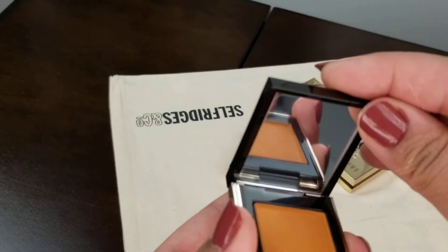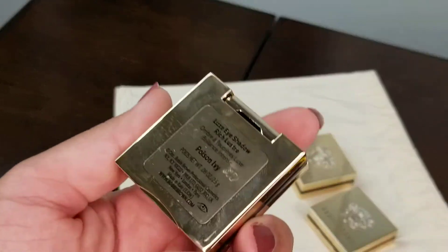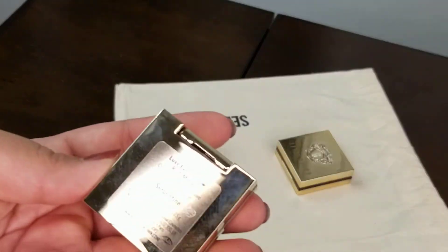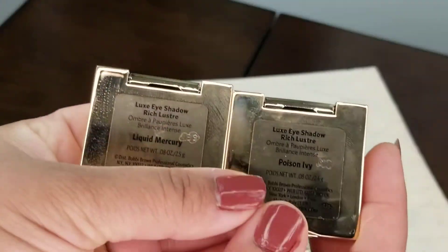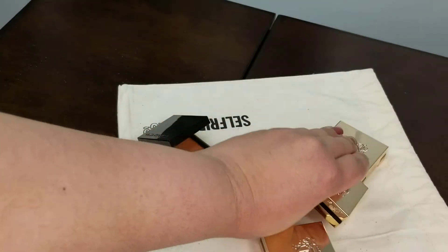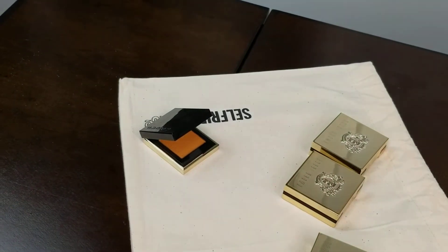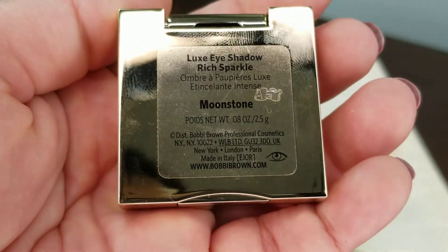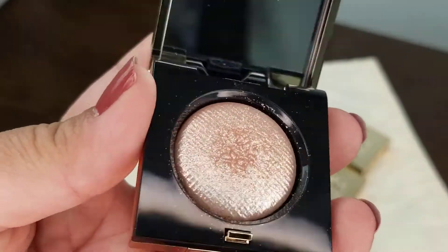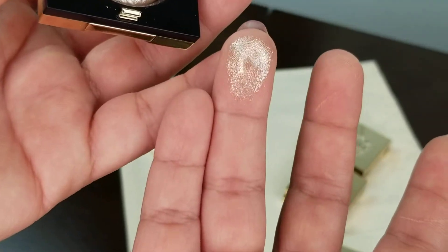Now let me show you the three Bobbi Brown Luxe Eyeshadows. There's a slight formula difference between them. Two — Poison Ivy and Liquid Mercury — are Rich Luster, while the third, Serpentine, is Rich Metal. I also have Moonstone from before, which is a Rich Sparkle and one of my favorite eyeshadows — I use it as a topper. There is some fallout but it stays on quite nicely.